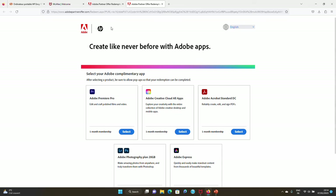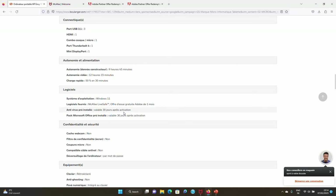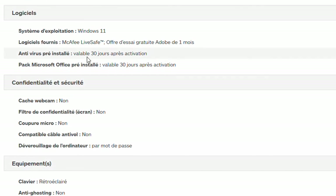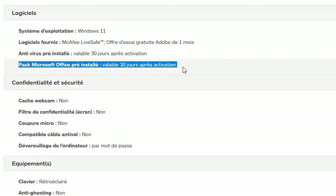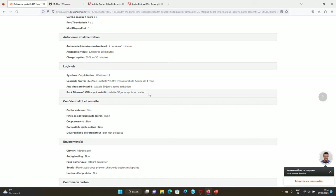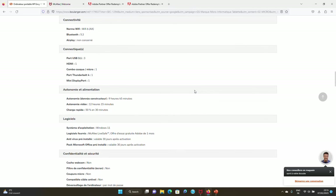You also have Microsoft Office pre-installed for 30 days. At the very beginning when you buy your PC, you have access to Teams, Microsoft Outlook, and all the other apps that come with Office 365. You have everything available right away, and after a month you can decide to extend your license or not. Thank you so much for watching, and please subscribe.